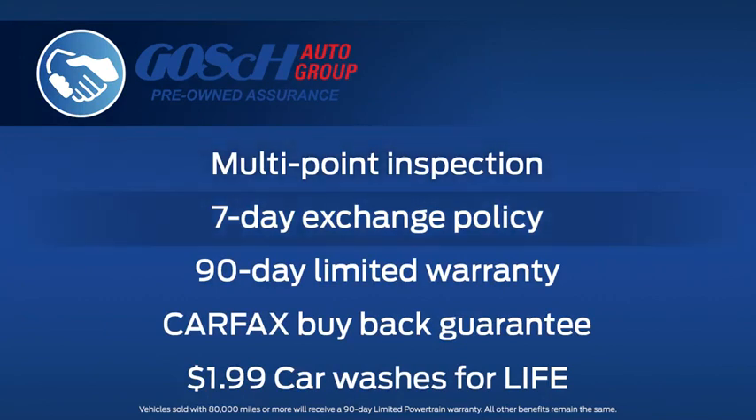Each vehicle comes with a 7-day exchange policy, a 90-day limited warranty, a Carfax buyback guarantee, and $1.99 car washes for life.